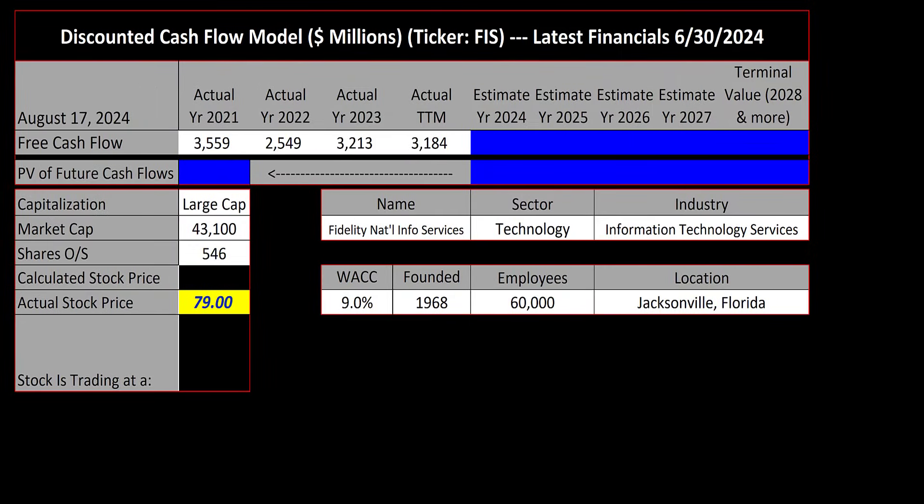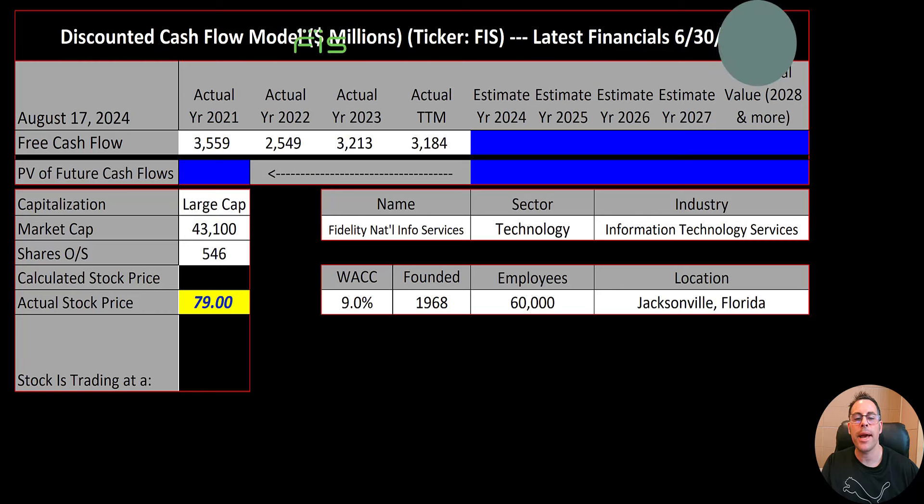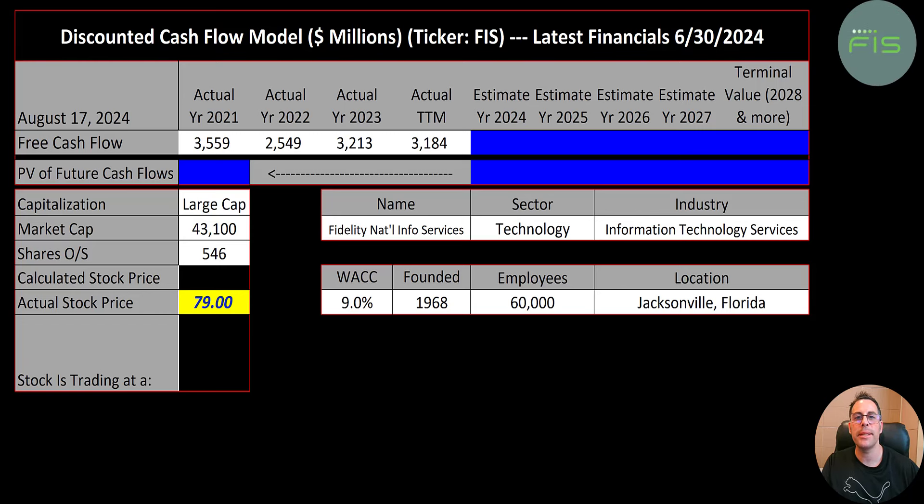Welcome to my channel, I'm Scott. In this video I'm going to walk you through a process of valuing Fidelity National stock by analyzing their financial statements and dissecting their financial ratios to determine if it's a buy or a sell. Let's get started with the model. This is a large cap company with a 43 billion dollar market cap, trading at $79 a share.